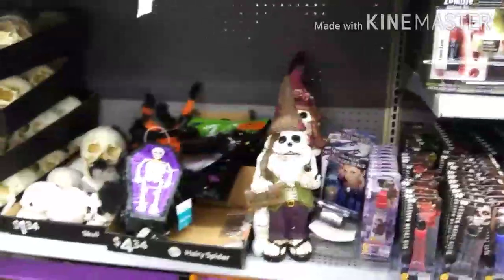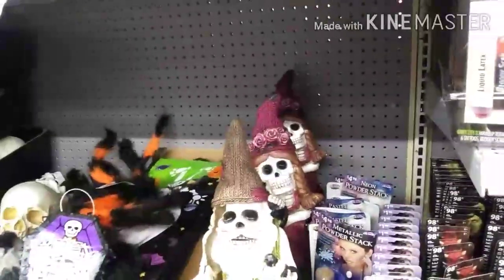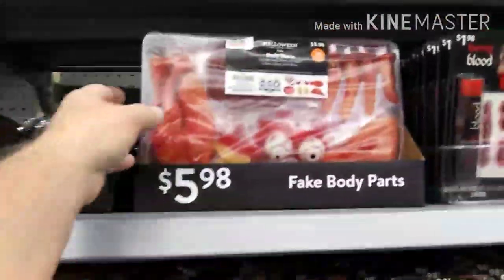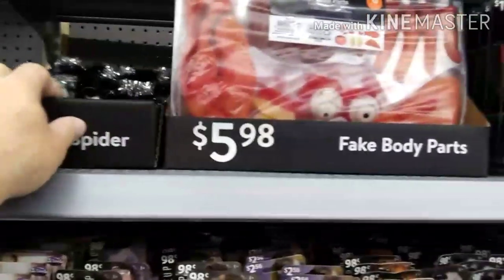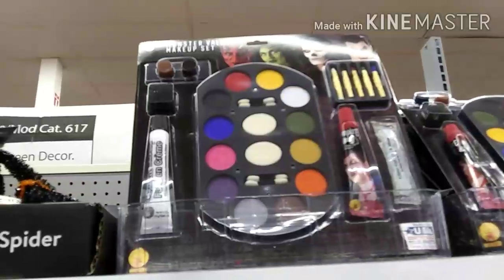They've got a ton of stuff here. Look over here — we've got gnomes, wicked garden gnomes, skulls, and some hang-up stuff. Really good prices too. Oh, look at this — fake body parts! That's funny, that's $5.98. These are your little spiders here for $1.24.